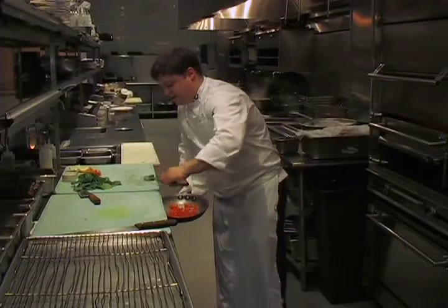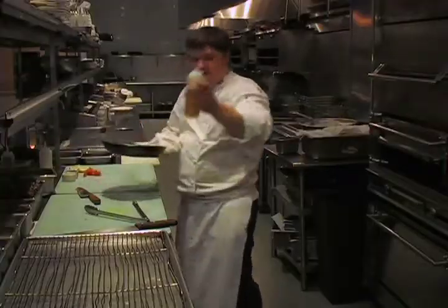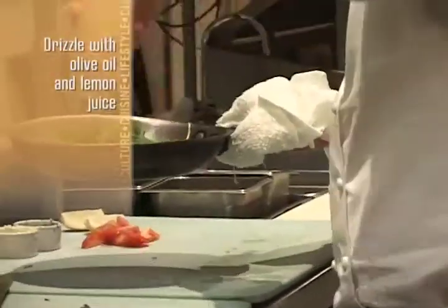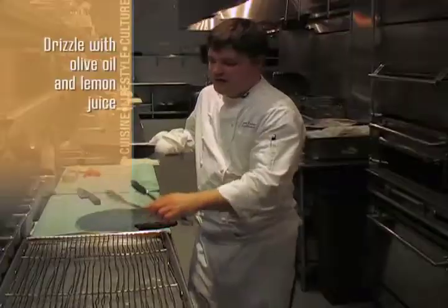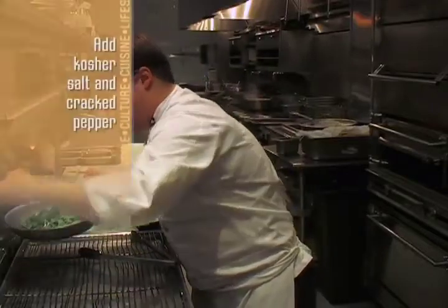Your tomatoes and arugula are all going to go into a non-stick sauté pan — it might be nice if you have that at home. Season the arugula and tomato with extra virgin olive oil, a little bit of lemon juice, and some coarse salt.